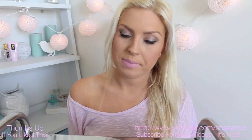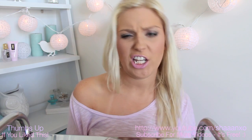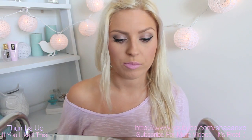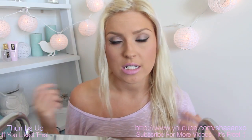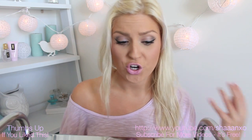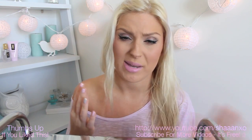Hey everyone, so today I'm doing my beginners makeup recommendations, beginners makeup kit, cheap makeup video. I've got a few different selections of products from foundations to lipsticks to eyeshadows, etc. I kind of chose my favourite colours from each, but when I show one product I pretty much mean that every other shade of their product is amazing as well.